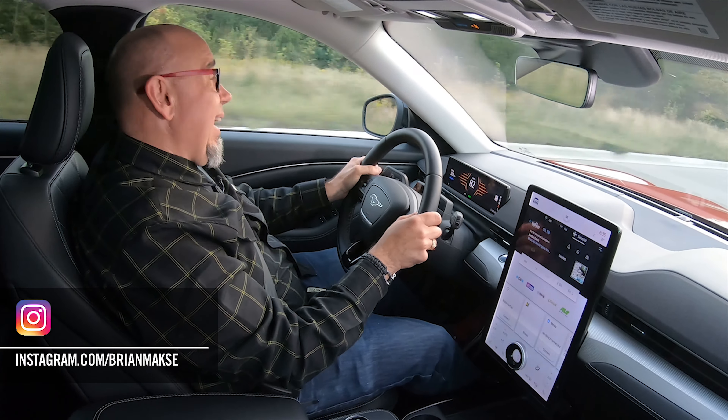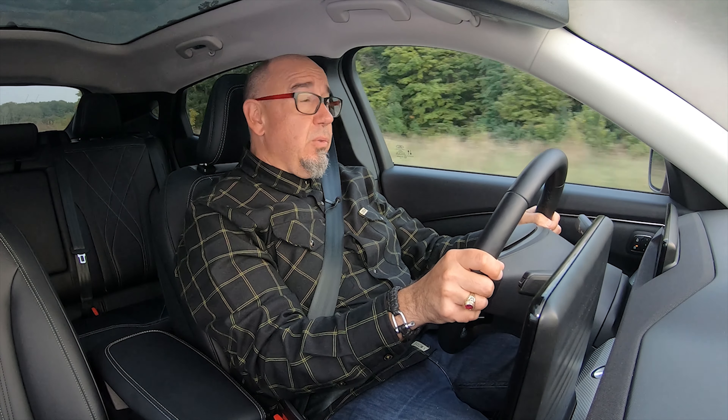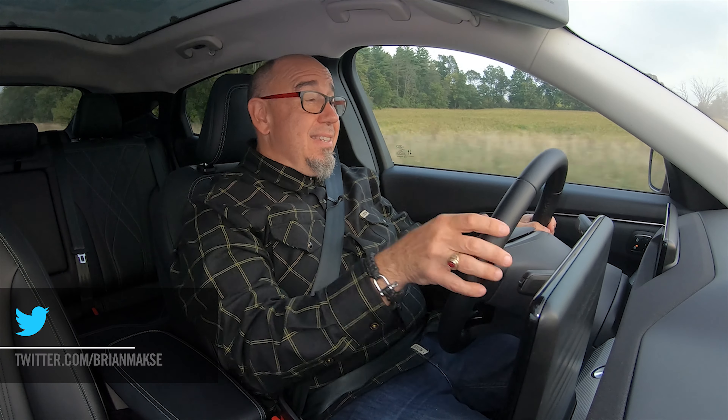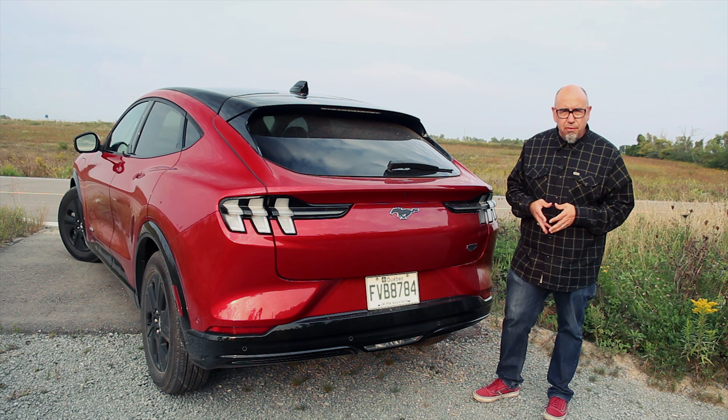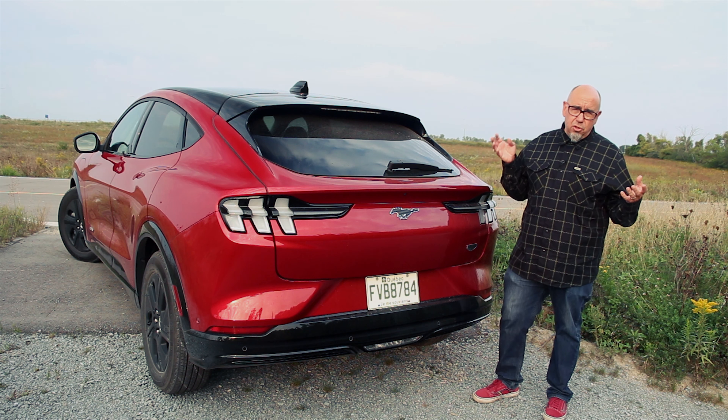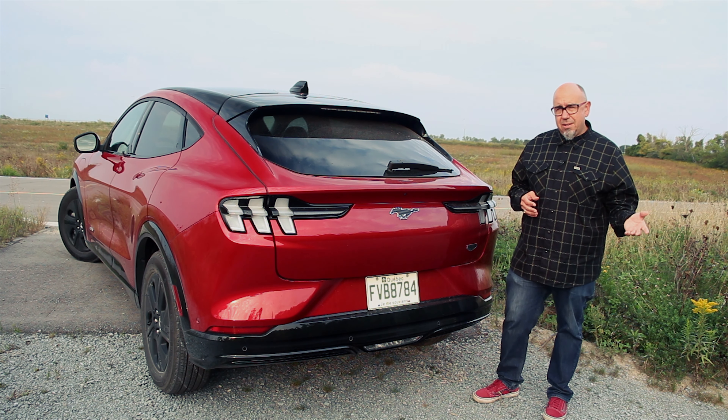We've looked at two other Mustang Mach-Es previously. One was the GT Performance, which was kind of okay — looks great, but I wasn't entirely thrilled with that. Check out that episode. The other was the Premium Model with all-wheel drive and the extended-range battery. This is a little bit different. This is the California Route 1 for 2022, and what that means is it's got the extended-range battery but it's rear-wheel drive. Before we get into what this is like to drive, let's have a look at this Mustang Mach-E in a little more depth.